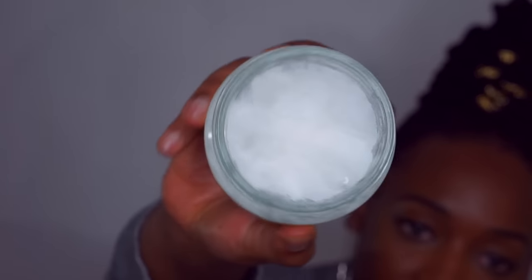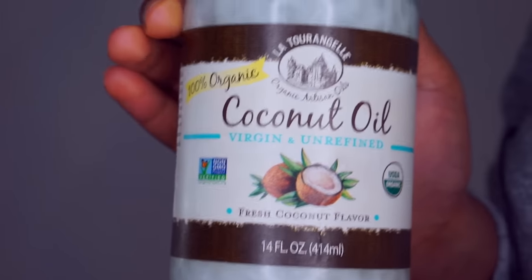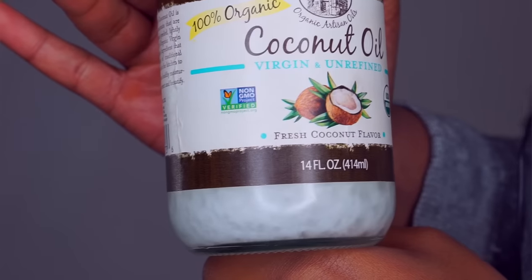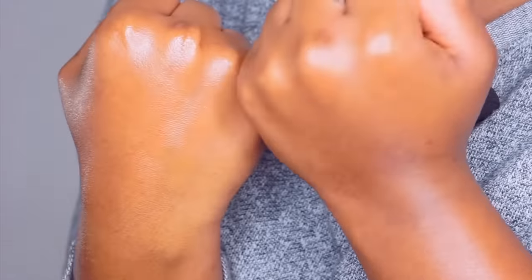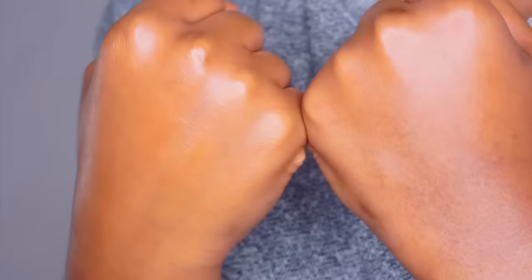Another thing I use to moisturize my skin is coconut oil. This is unrefined coconut oil — no added ingredients, just 100% unrefined virgin coconut oil. Same thing as the shea butter, it's a solid in cool temperatures but becomes a liquid when warm. I use coconut oil on my skin and on my hair after I style it, just so it can have a nice shine. This is the shea butter hand and this is the coconut oil hand — you can see the difference. They're both great moisturizers.